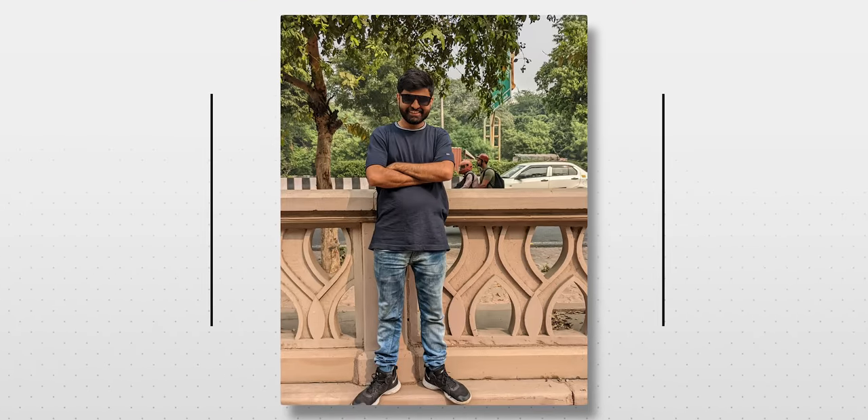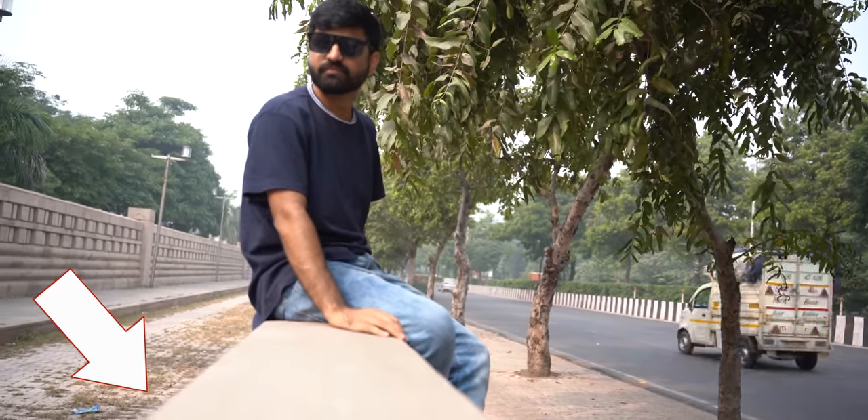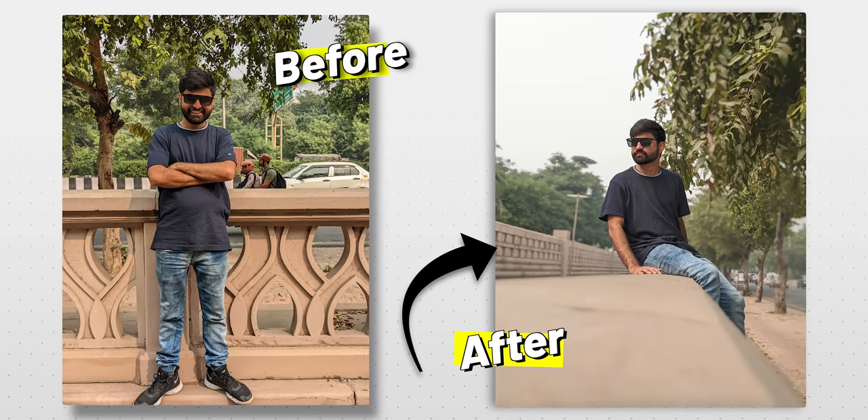Another mistake: taking photos against harsh sunlight makes the face look bad. Ask your subject to turn around so the sunlight becomes your light source from behind. Add something in the foreground — like a bridge line — then tap on the subject to blur the front slightly. Remember: blur equals perceived better quality. People assume a blurred background or foreground means DSLR or high-quality camera. Portrait mode works great here too.